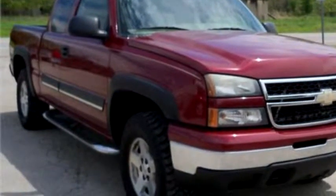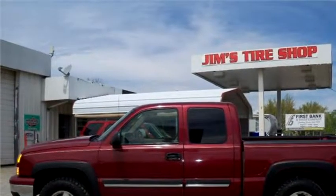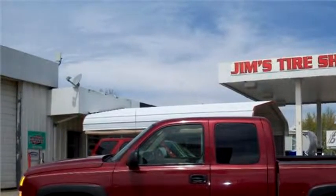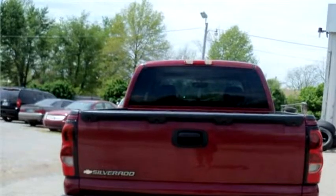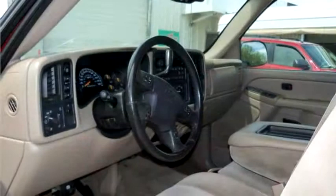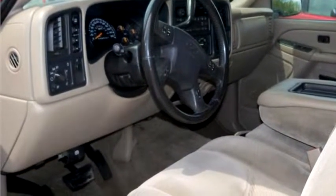The body style is truck. It has four doors. Transmission is automatic. Drivetrain is four-wheel drive. Exterior color is maroon. Interior color is tan. It has an eight-cylinder engine. Engine size is 5.3 liter V8 OHV 16V.